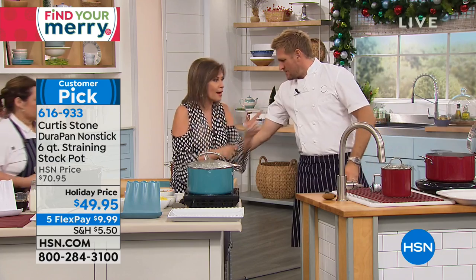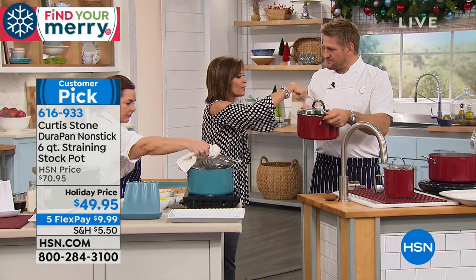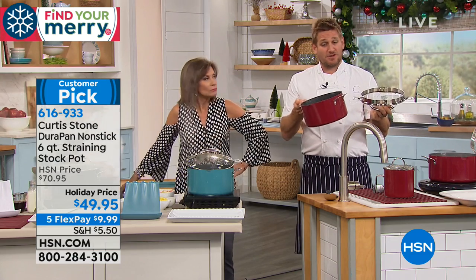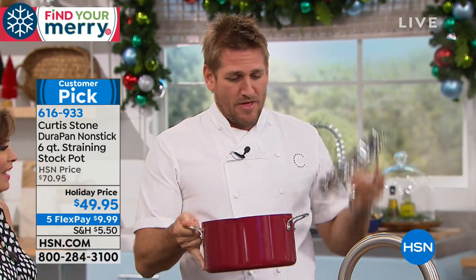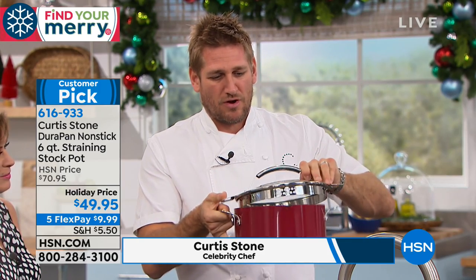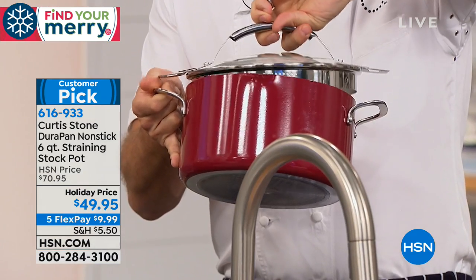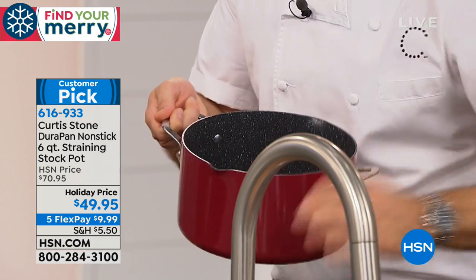As we get into the holiday baking, we need a stock pot. You've got it — six quarts, $49.95, and it has a strainer lid. It's got pour spouts on both sides, which is great for lefties. There's also a helper handle so it sits perfectly when you're not moving the pan. There's a large strainer and a small strainer — depending on what you're cooking.